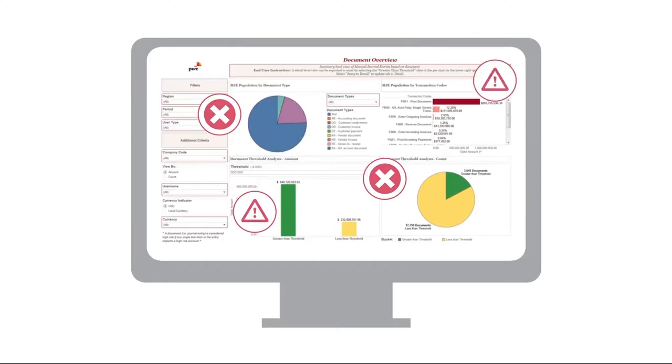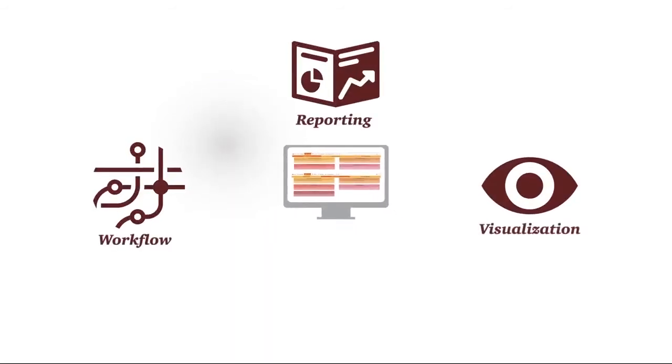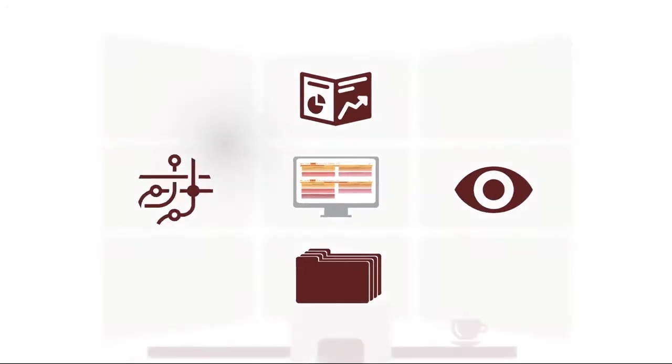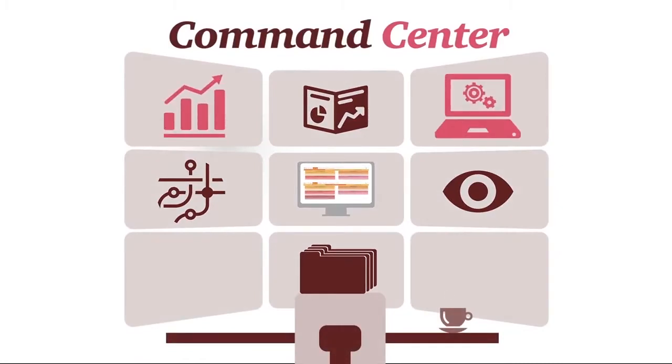In addition to the analytical horsepower at the center of the tool, Enterprise Insights includes workflow, reporting, visualization, and issues and document management capabilities that we call Command Center. The Command Center serves as the hub of your business process improvements, advanced analytics, and compliance operations universe.